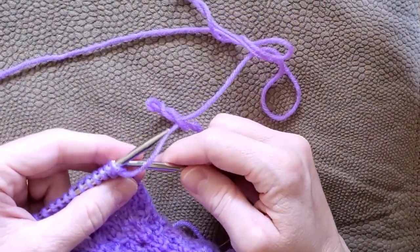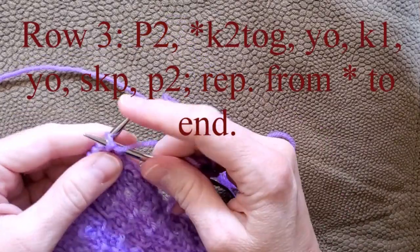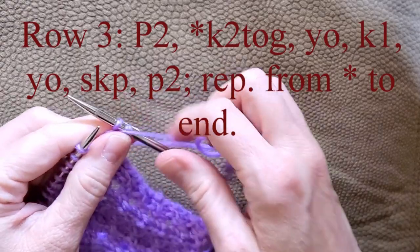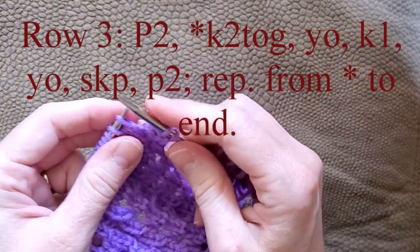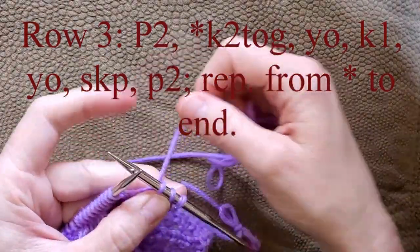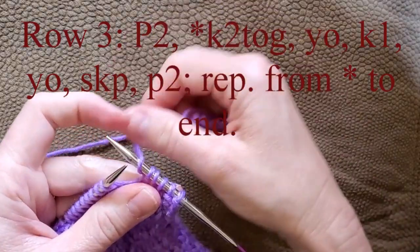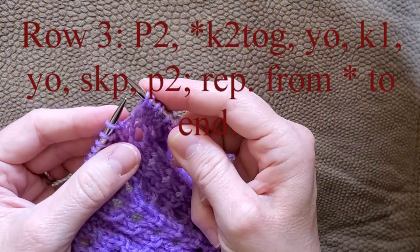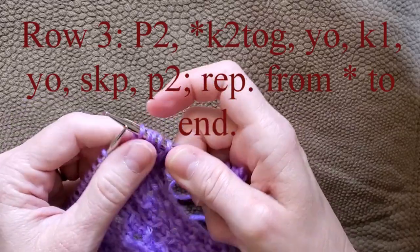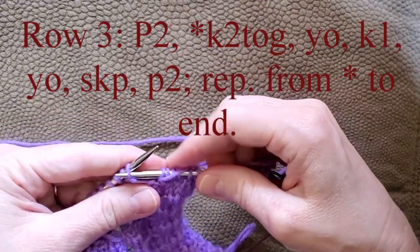Row 3, you're going to purl 2. Then you start the part that repeats, which is a little bit different: knit 2 together, yarn over, knit 1, yarn over, slip the first stitch as if to knit, knit the next stitch, pass the slip stitch over. If you're having trouble with this stitch, I have a video that shows you how to do it — I'll put a link above. And after you do that, you purl 2.